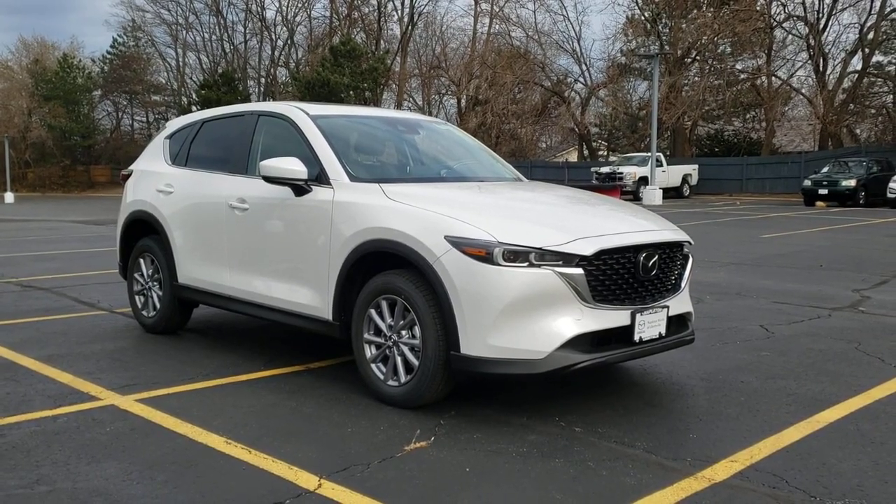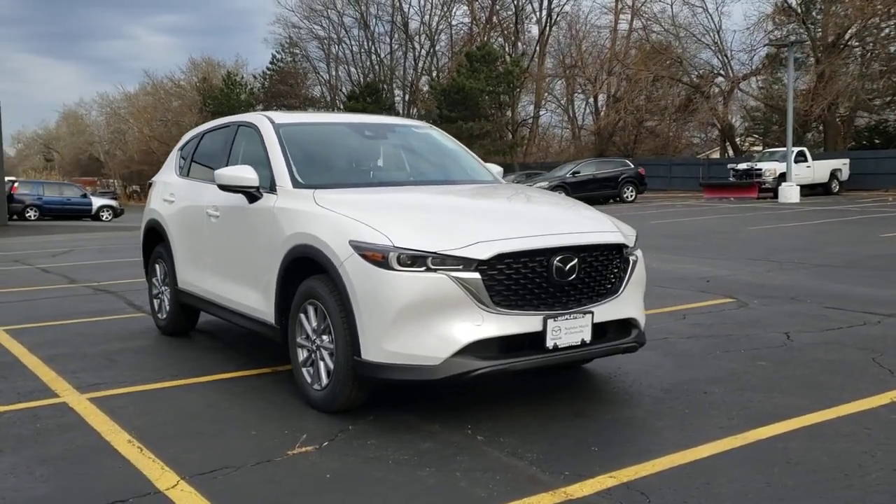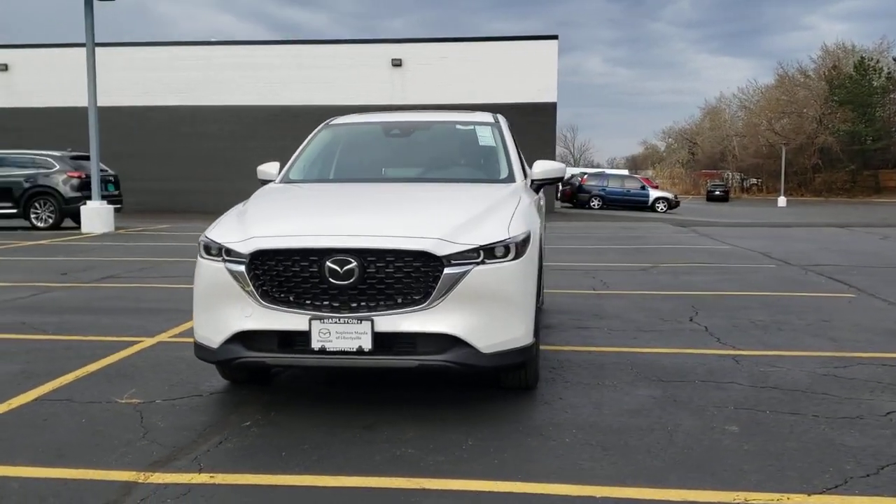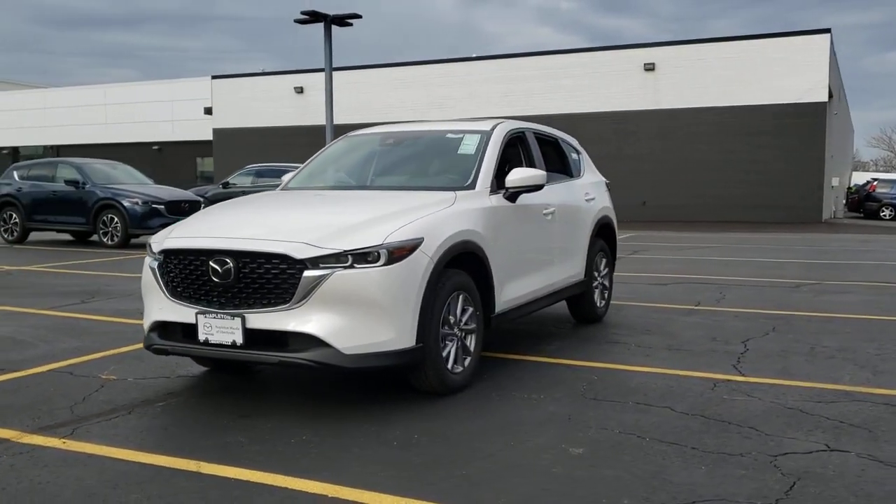Get acquainted with the 2023 Mazda CX-5. Here's a stylish CX-5, the SUV that puts your comfort at center stage.